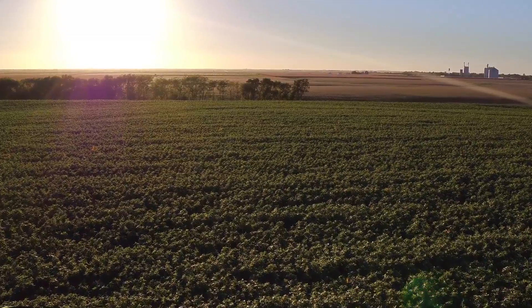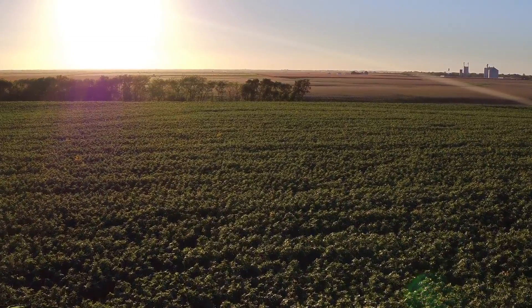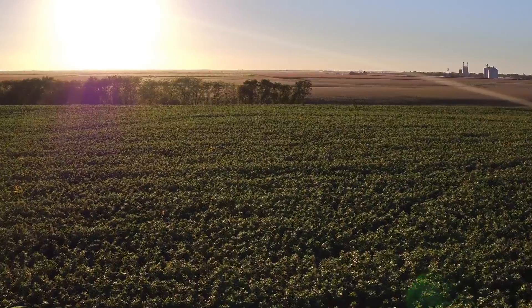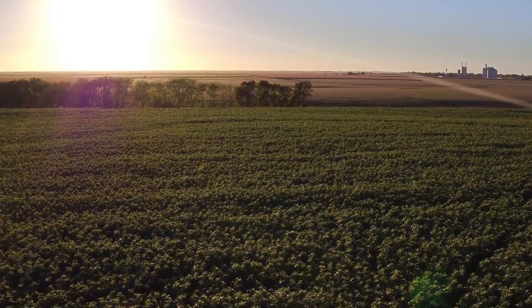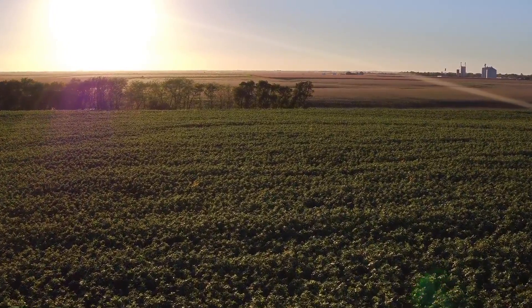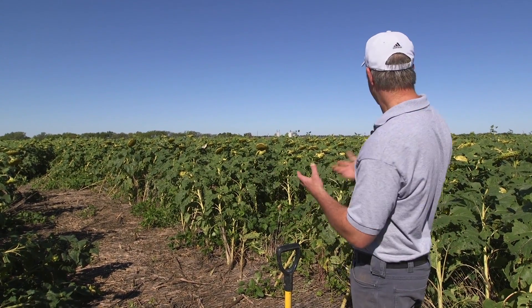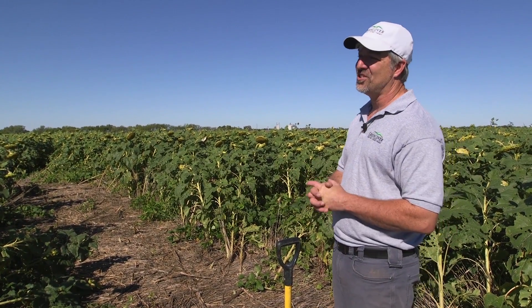That's why we love this type of system — I get the best of both worlds. It's kind of like having your cake and eating it too. I've got the cake with the sunflowers that I'm going to harvest, but I'm eating the cake too because I've got all of the benefits of the diversity growing down underneath it. And just from the way this field looks, I think this cake is going to taste pretty good.